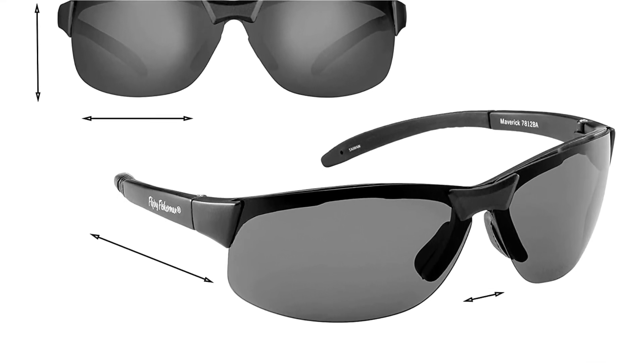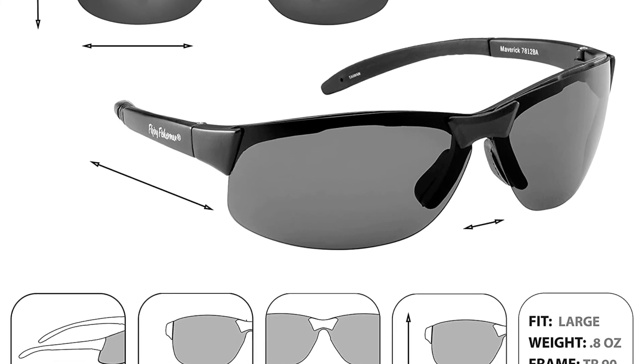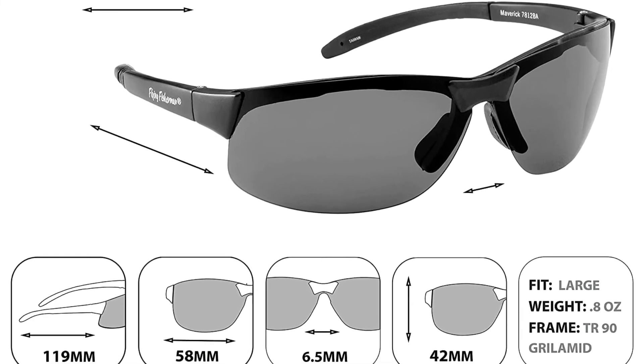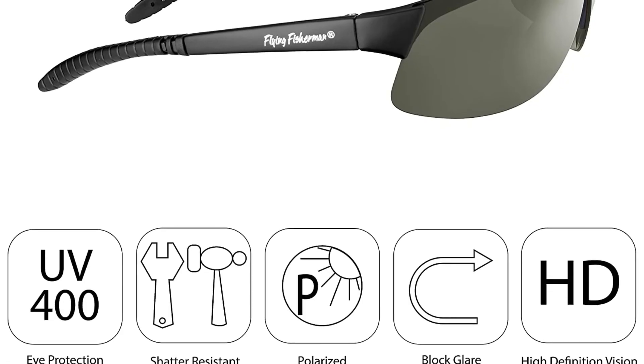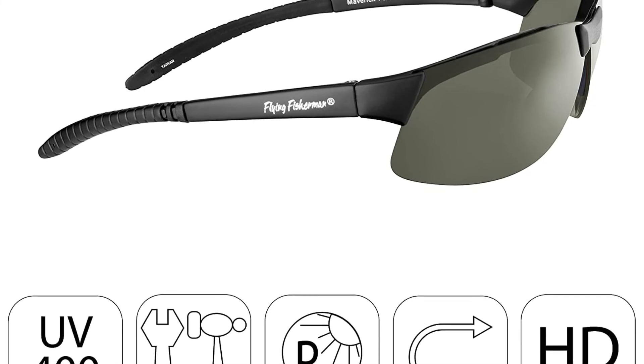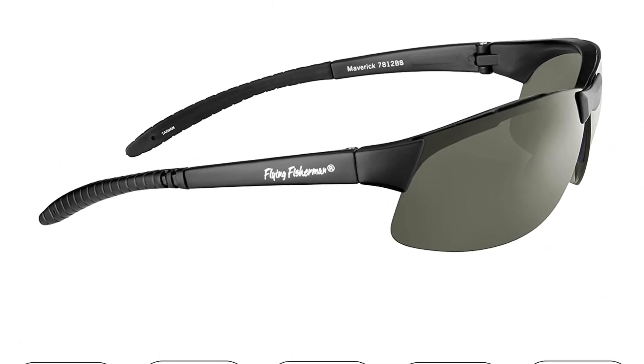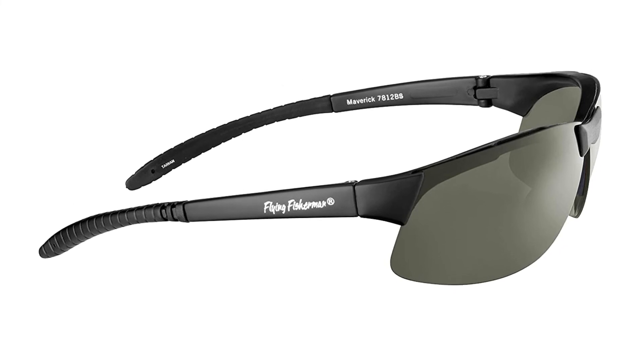These sunglasses not only look great, they also have an amber tint to the lenses, which reduces blue light penetration and gives your vision a slightly yellow tint. In contrast to some frames that slide forward or backward, these are lightweight and designed to fully fit your nose. They weigh less than three ounces, making them some of the best sunglasses on a budget. They also come with a one-year limited warranty.